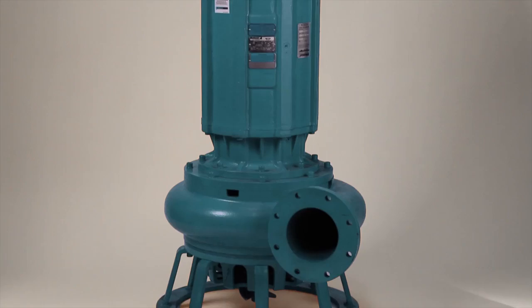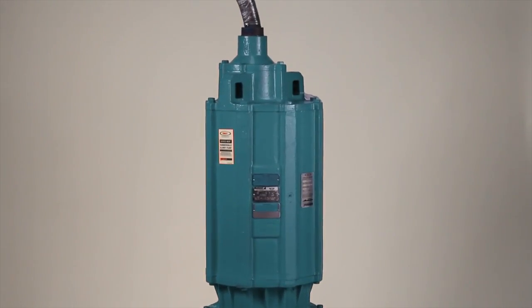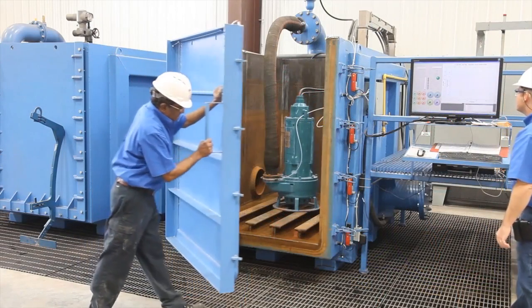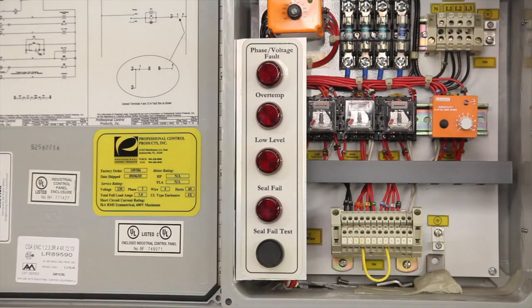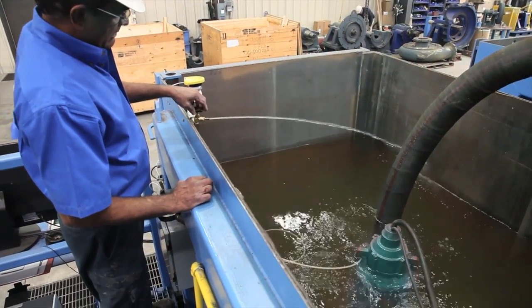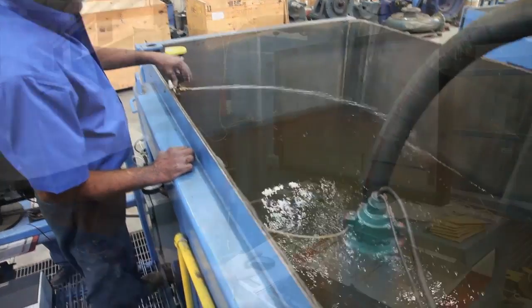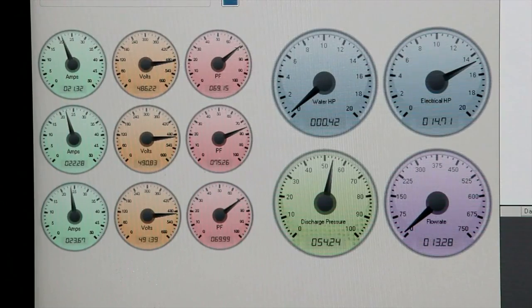This arrangement also automatically supplies a minimum flow bypass port for shut valve conditions. The hydraulic range of our current standard submersible pump line is divided into low head (LH) and medium head (MH) pump designs. Our design philosophy is to engineer hydraulics for any given pump size that maximize wet end parts wear life without compromising overall efficiency.